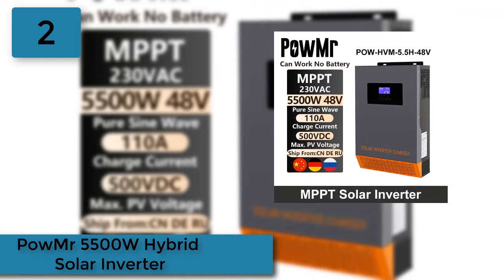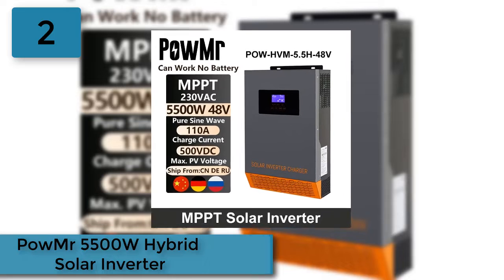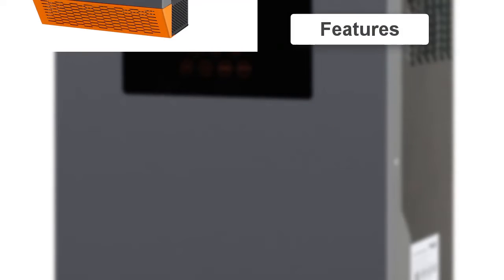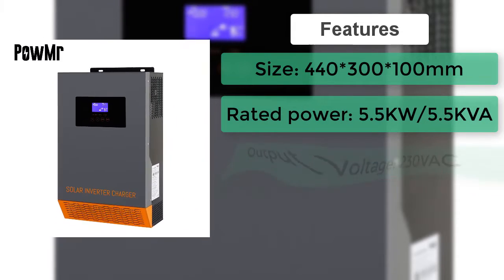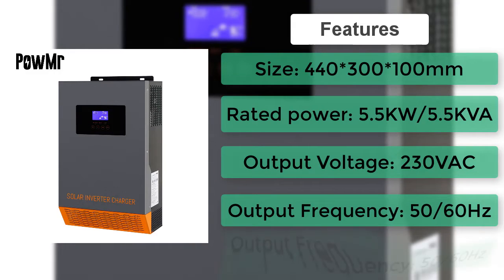At number 2: the Powmister 5500W Hybrid Solar Inverter. Pure sine wave output, output power factor 1.0, programmable supply priority for PV, battery, or grid, user-adjustable charge current and voltage, and capable of working without batteries on a sunny day.